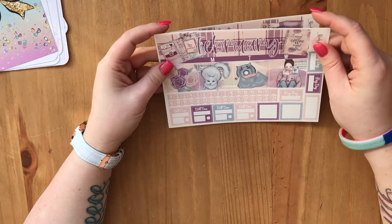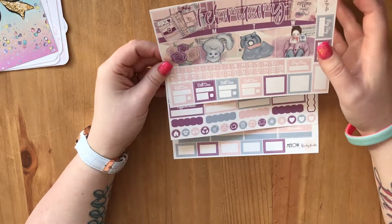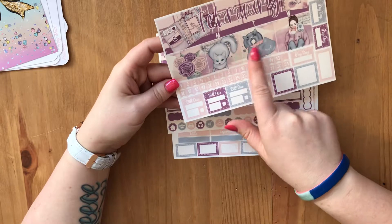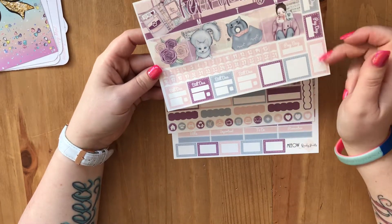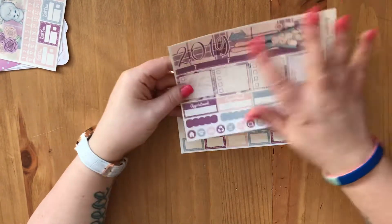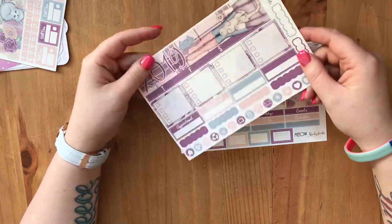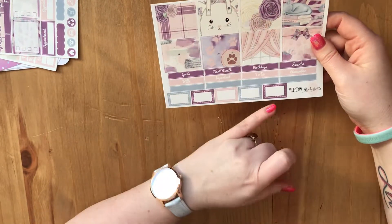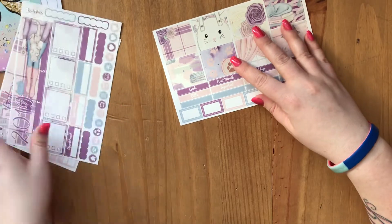The monthly kit is called 'Meow' and I absolutely love it. I am a cat person — I do have a dog but I am primarily a cat person — and it's just adorable. So obviously you've got February headers, date dots, some full boxes, bill stickers, and smaller boxes for writing things in, some payday ones. On the next page you've got another header bar, full box checklists, appointment strips, functionals, quarter boxes, and then a third sheet with full boxes, half boxes, and headers.